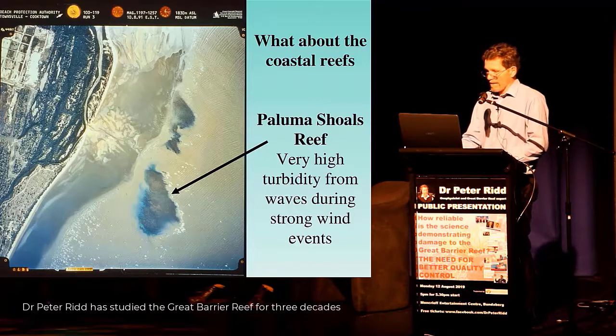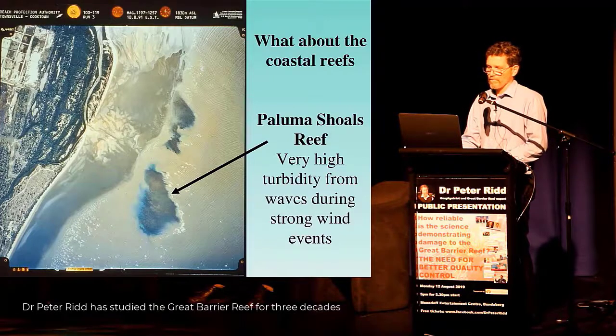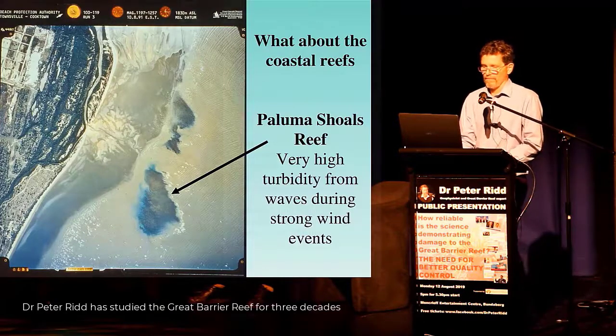It turns out that there's about 100 times more sediment from the resuspension by waves than from all the river plumes combined, and the river plumes have essentially almost no effect.